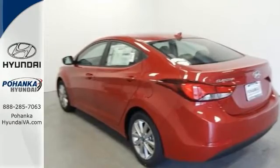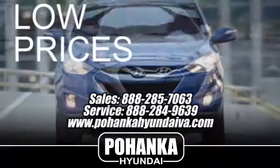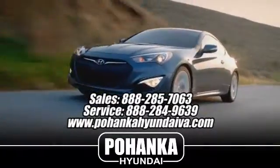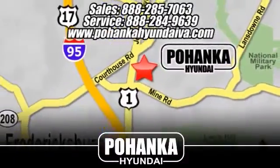Come in for a test drive. Great service, great selection, and low prices — that's why Bohenka Hyundai of Fredericksburg is a great place to buy a car. Take I-95 to exit 126, then north one mile on Route 1.